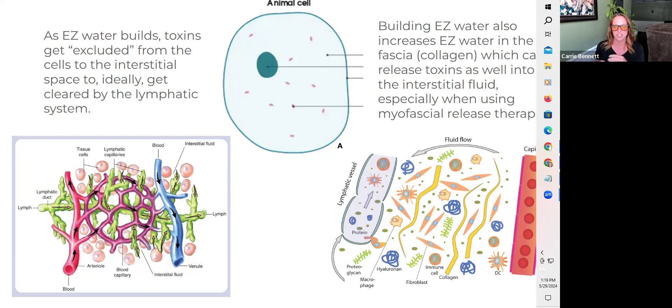If we can build this exclusion zone water, not only are we giving cells a source of energy with which they can support healing of damaged intracellular structures, but we also build this exclusion zone force field — a barrier that essentially doesn't allow toxins to get into the cell in the first place. And it pushes out the toxins that are lodged in the intracellular space and need to get cleared for the cell and tissue to truly heal.